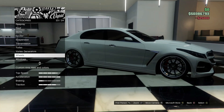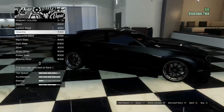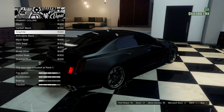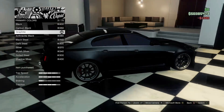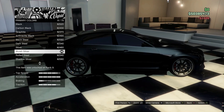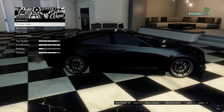Bulletproof tires, of course. Now we just have to do something for the respray. We're going to go with graphite on the paint — I kind of wanted to do it black, but I have several vehicles that are already black, so I want to do something a little different. It's not quite black but it is close, so we will go ahead and do graphite on that. For the pearlescent, we're going to leave it as is — I think that bluish silver looks very nice.